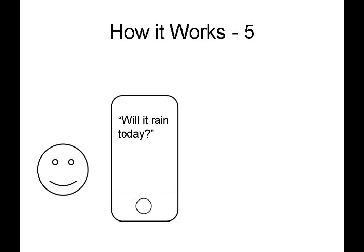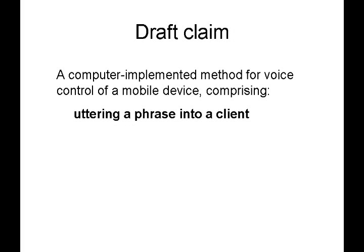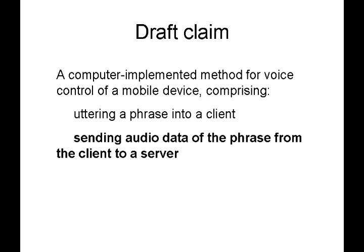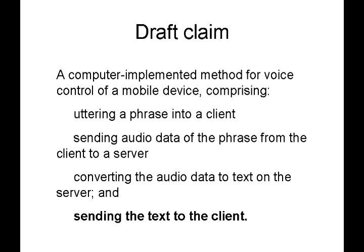Now let's think about some sample claim steps to claim this. What happens? Somebody utters a phrase into the client — in this case a phone. The phone then sends an audio sample of the phrase to the server, it gets converted to text, and then the text gets sent back to the client from the server. So here's a sample claim: 'A computer-implemented method for voice control of a mobile device comprising: uttering a phrase into a client; sending audio data of the phrase from the client to a server; converting the audio data to text on the server; and sending the text to the client.' At a high level, that covers the steps we just talked about.